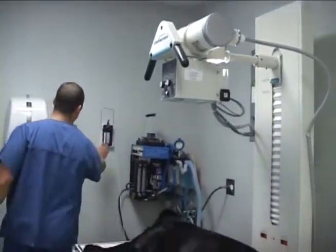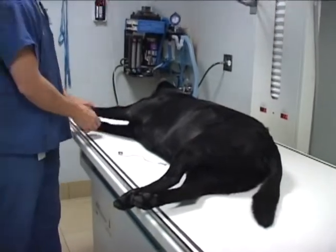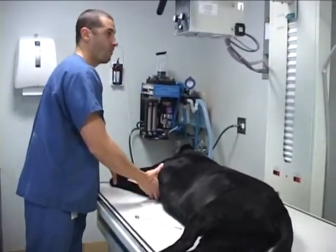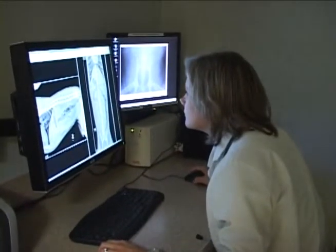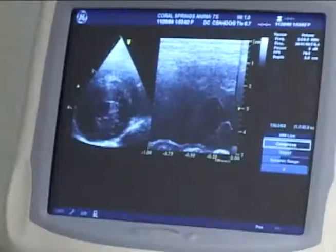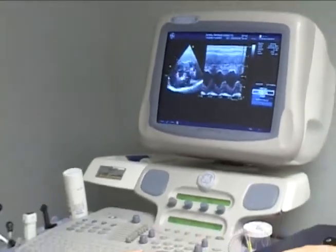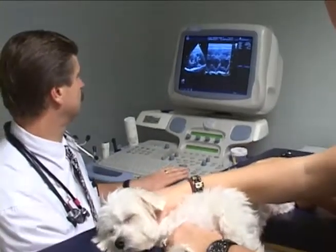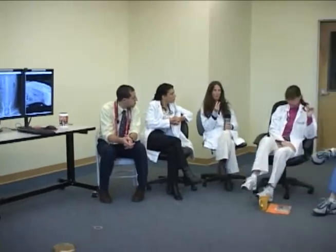Radiology is the specialty of directing medical imaging technologies to diagnose and sometimes treat diseases. Radiology involves the use of X-rays to produce radiographs. Today, following extensive training, radiologists also direct other imaging technologies such as ultrasound, computed tomography (CT), magnetic resonance imaging (MRI), and nuclear medicine to diagnose or treat disease.